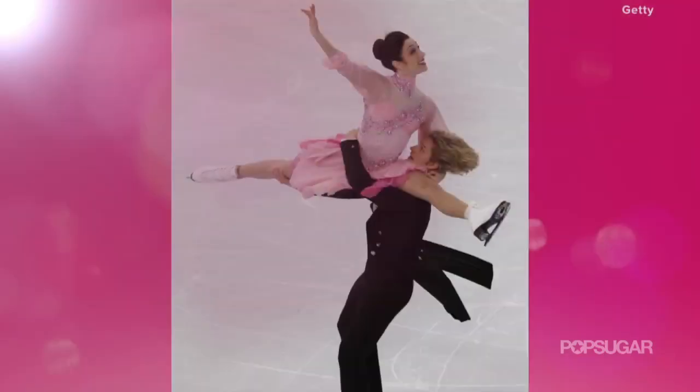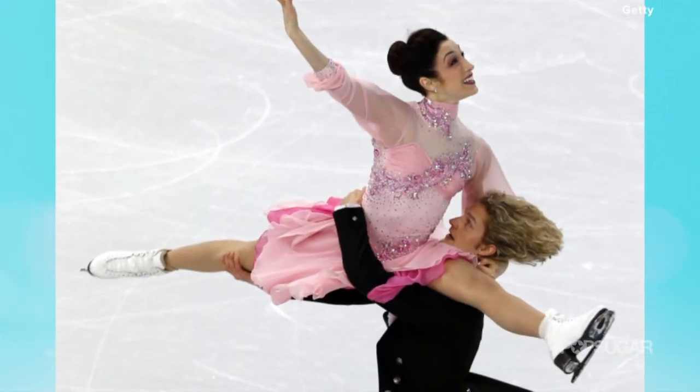I loved watching Meryl and Charlie kill it on the ice. Meryl shared with me some of their training secrets and that she's so excited to be part of these Olympic Games in Sochi. Well, I'm excited to hear how she got that svelte ice dancer physique.